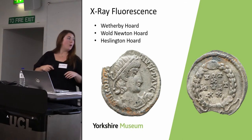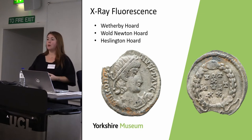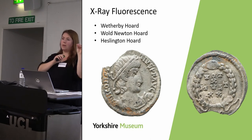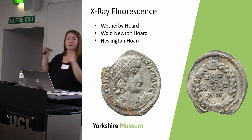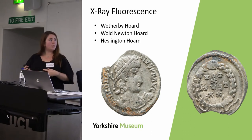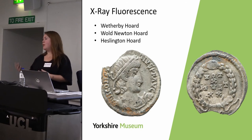Conversely, coins from our recent acquisition, the Wall Newton hoard — copper alloy nummi — show that the composition of official coins and contemporary copies are very different. This allows us to start exploring issues and topics of forgery in Roman Yorkshire.